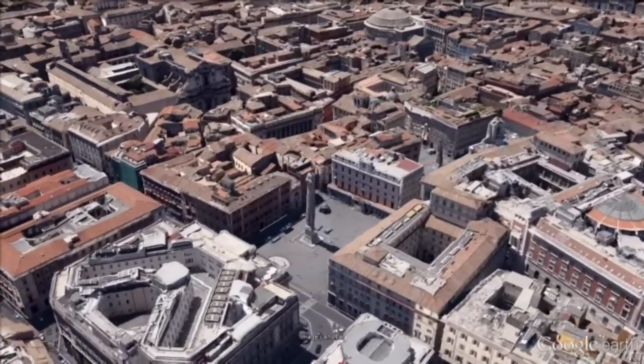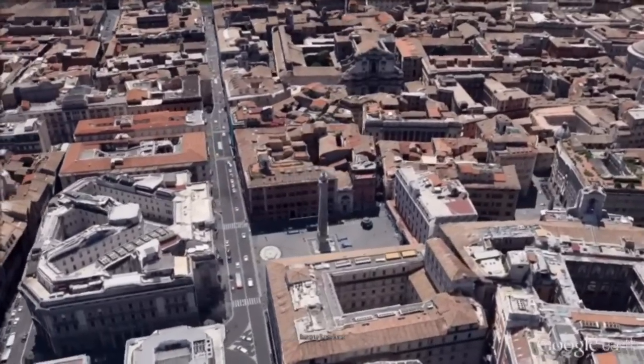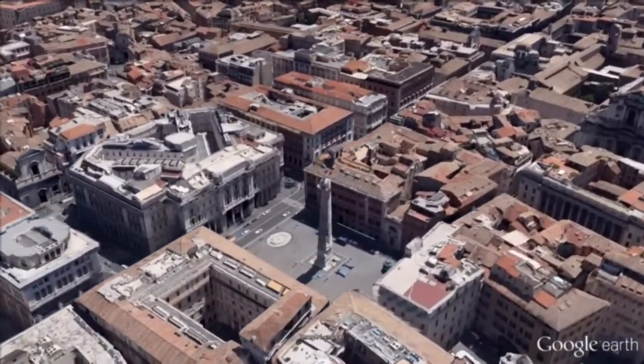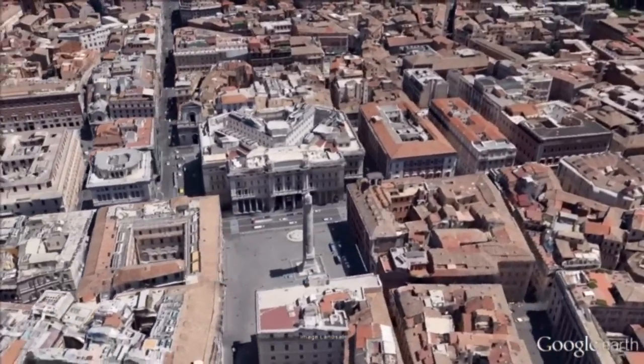The Column of Marcus Aurelius is a Roman victory column in Piazza Colonna. It is a Doric column featuring a spiral relief. It was built in honor of Roman Emperor Marcus Aurelius and modeled on Trajan's Column.